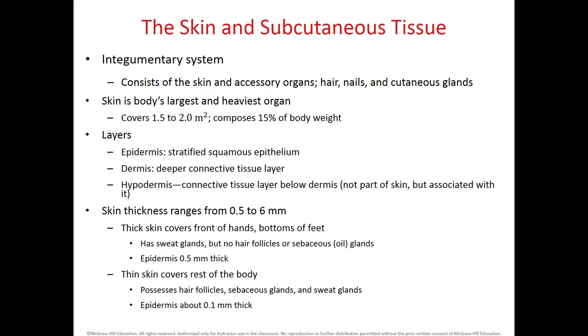The integumentary system consists of the skin and the accessory organs, such as the hair, nails, and cutaneous glands, including the mammary gland, which is part of the integumentary system. The skin is the largest and heaviest organ in our body. It can range between 1.5 to 2 square meters of surface area, and it makes 15% of the body weight.